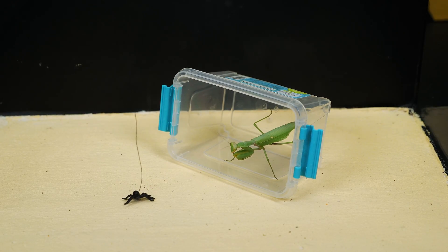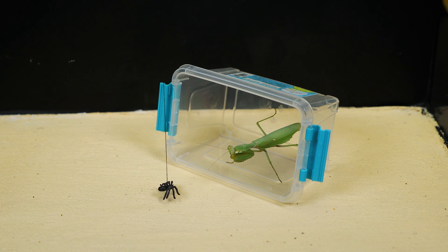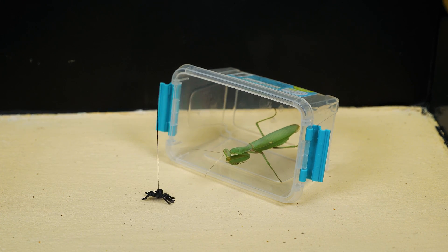The coloration of mantises usually depends on their habitat. Most often green or white-yellow mantises are found. However, even brown or grey mantises can be found in nature. Some species of mantises have learned to imitate the flowers of plants. With each molt, the mantis becomes more and more similar to the flower it pretends to be.